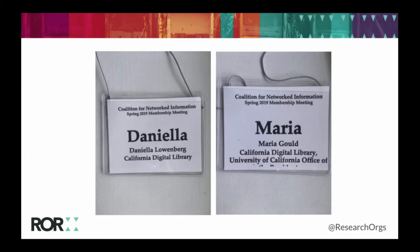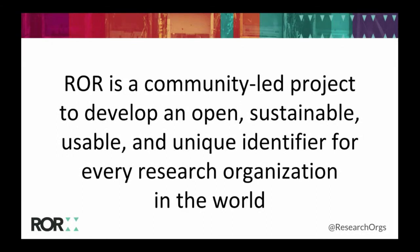I just took a picture of my badge from CNI and my colleague Daniela's badge from CNI, and we happened to enter two slightly different affiliations for ourselves when registering for this conference. It's a simple example of how messy it can be when we leave the description of affiliations up to an individual. That's kind of what ROR might be able to address.